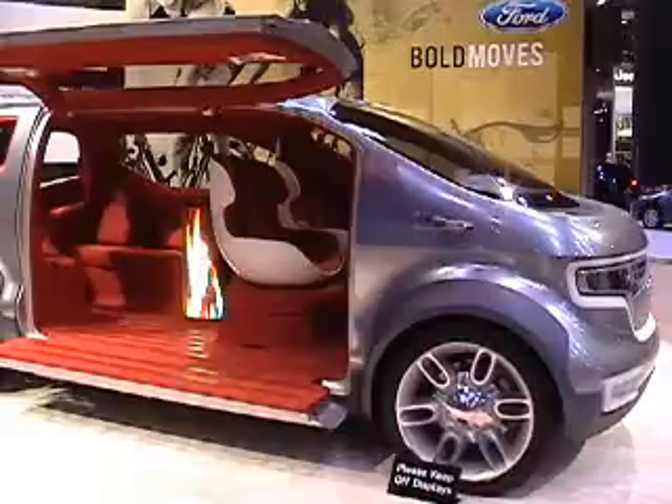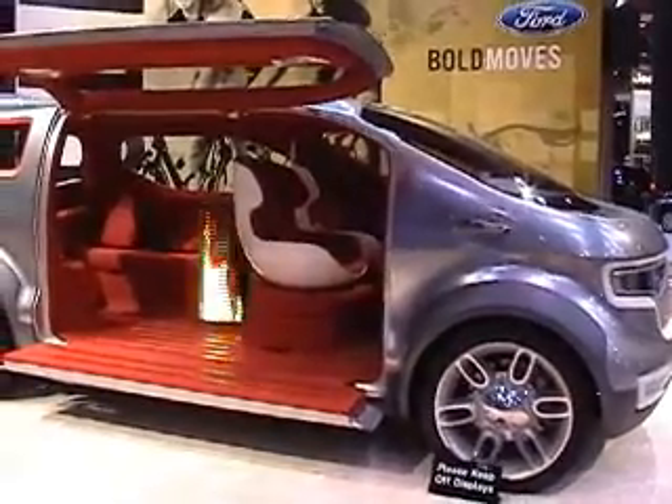This is Bruce Bishop for ChronicleT.com. We're at the 2007 Cleveland Auto Show, taking a sneak peek at some of the concept cars in development by the major companies. The first car behind us is the Ford Airstream passenger van.